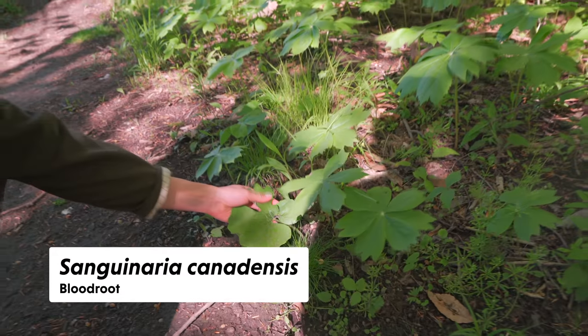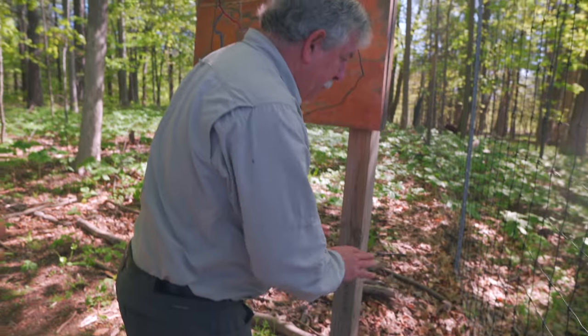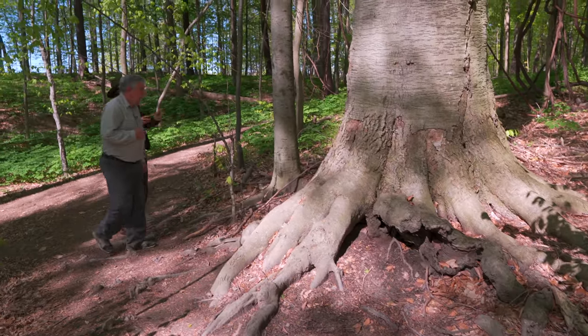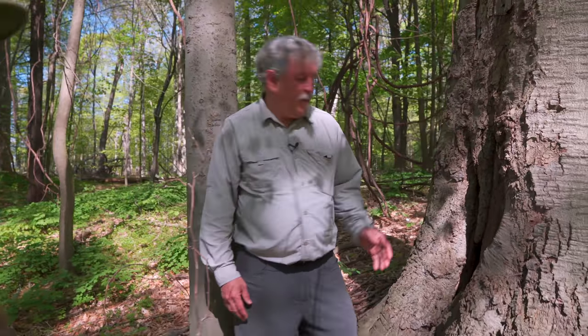And we see bloodroot! Is there any more of it? I saw a little one here — we'll see more as we walk around. There's a little patch right here where the trail came through.